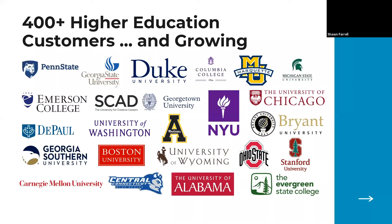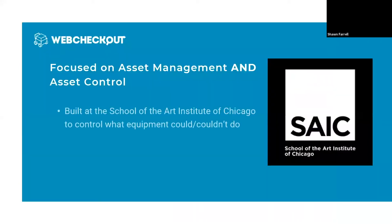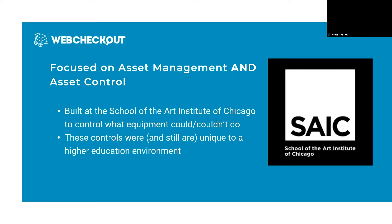Since we were started, we have grown to over 400 higher education customers worldwide, something we're very proud of. Our roots actually started at the School of the Art Institute of Chicago. A couple of decades ago, a developer was invited there to develop a unique software solution — asset management combined with asset control, which was very unique for the time. There were a lot of asset management solutions at that time, but SAIC needed something that could control what students could and couldn't do with equipment, which was extremely important if you have somebody who's 20 years old using a $4,000 camera.